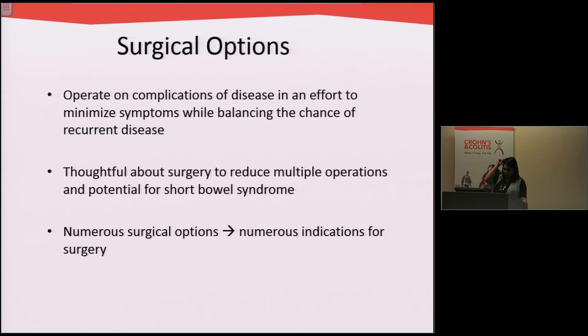We have to be quite thoughtful about the surgical approach. Because one surgery can't be curative like in ulcerative colitis, we want to try to reduce multiple operations and the potential for short bowel syndrome. And because there are so many different indications for surgery and so many different areas of the bowel that can be affected, there are obviously lots of surgical options in Crohn's disease.